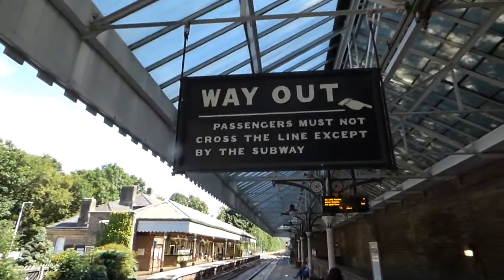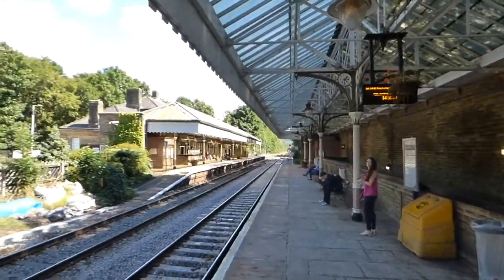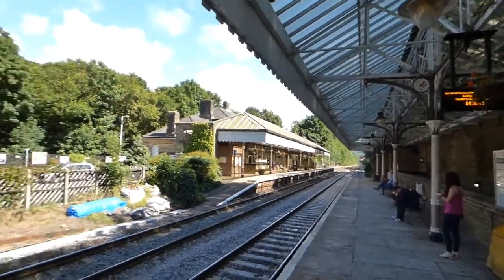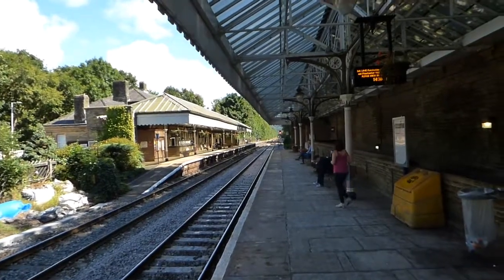It's a passing-through service calling at Tottington, Rochdale, and then on to Victoria. Entwistle Bridge is a nicely preserved railway station with all its old-style features. But if you notice, the platforms are staggered here — not in line. So we're waiting for our service to Manchester.